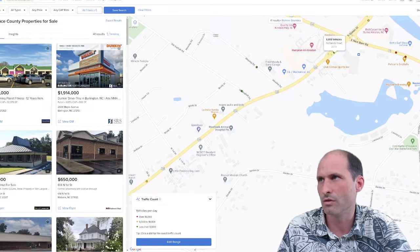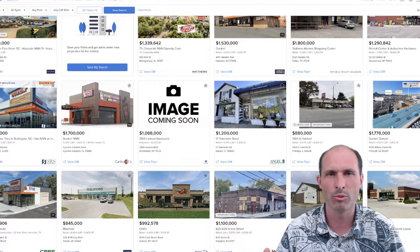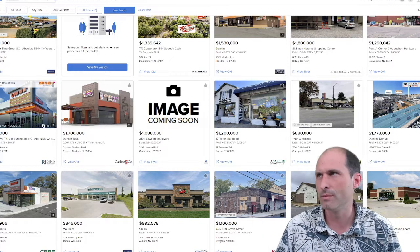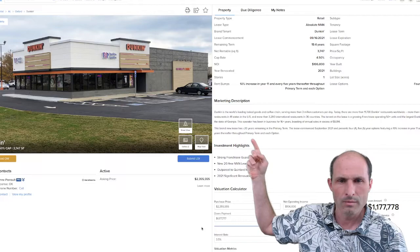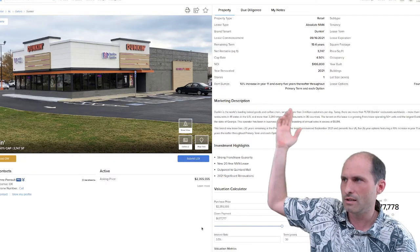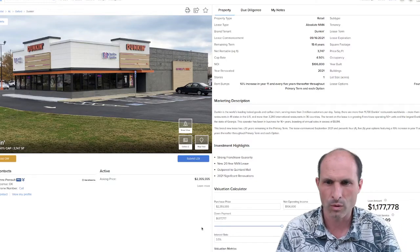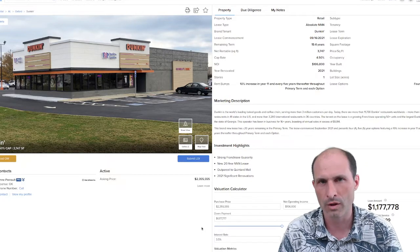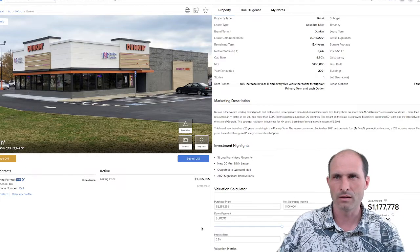So what is that worth? I went into Crexie and started searching all the Dunkin' Donuts that are just built — brand new ones, because we've got land and somebody's going to put a brand new Dunkin' Donuts on there. What are those trading for? I'm trying to find comps that fit the numbers to this property. I found one — it's a bit bigger than I was thinking, like a Baskin-Robbins Dunkin' Donuts freestanding location. They're asking $2.3 million for it, think they've got it leased out for $106,000 a year. They're selling it for $628 a square foot, and in this area it's more like $250 a square foot to build.